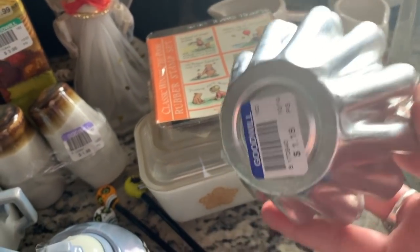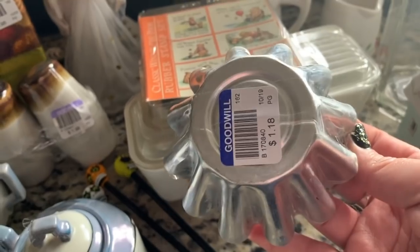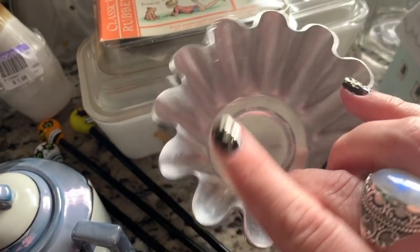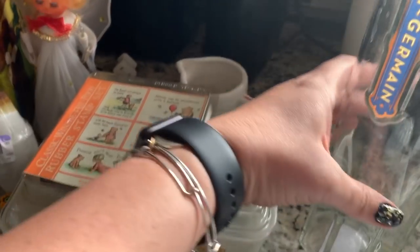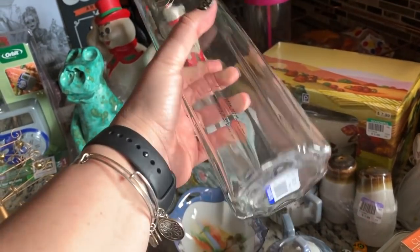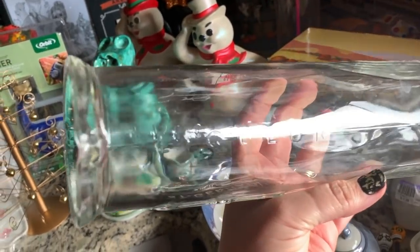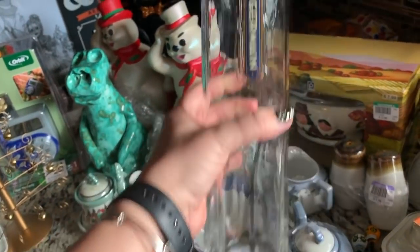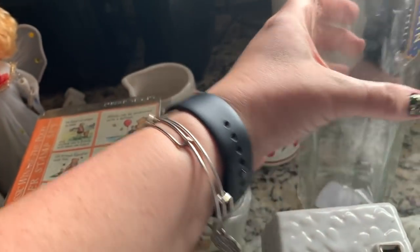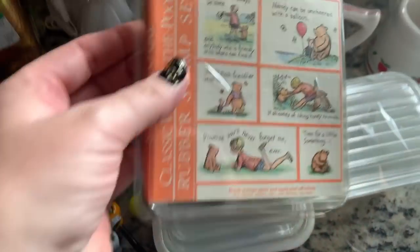I've been looking for these tart tens — when I used to go to the weigh-and-pay by my old house they'd be all over the bins, nobody ever wanted them. I finally found them at the Goodwill I vowed not to go back to, so I'm glad I did. I also grabbed this really cool tall drink stirring mixer — it's like a beaker type. I've seen them selling for about fifteen to eighteen dollars in sold listings.